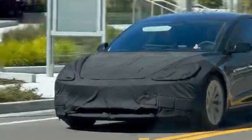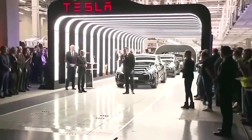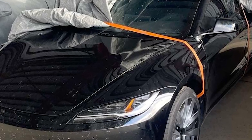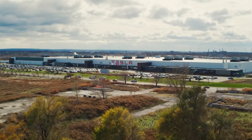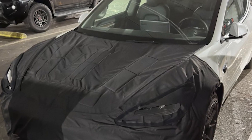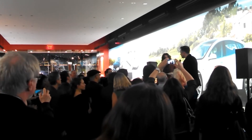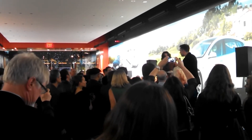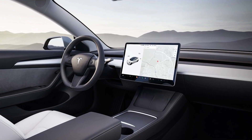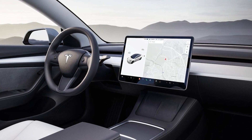As we wait for more information about the 2024 Model 3, fans and potential buyers will continue to talk about changes and improvements that could be made to this famous electric car. As Tesla keeps developing new ideas and pushing the limits of electric car technology, people are still looking forward to the Model 3 update in 2024. Tesla may also release more software changes to make the 2024 Model 3 easier to use and more efficient overall.